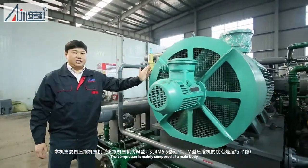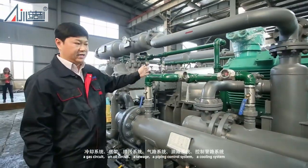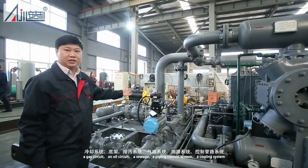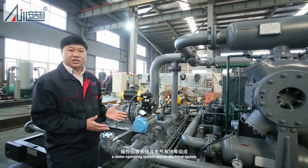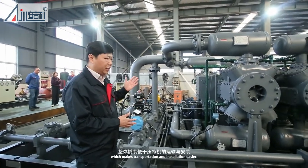The compressor is mainly composed of a main body, an explosion-proof motor, a coupling, an underframe, a gas circuit, an oil circuit, a sewage, a piping control system, a cooling system, a meter operating system, and an electrical system. The main body and auxiliary equipment are installed on the skid frame, which makes the transportation and installation easier.